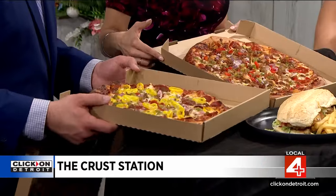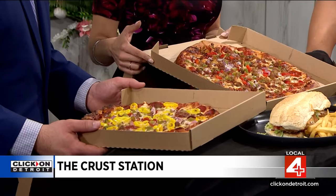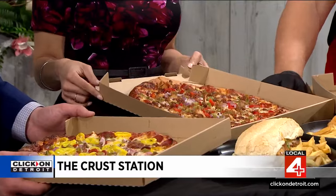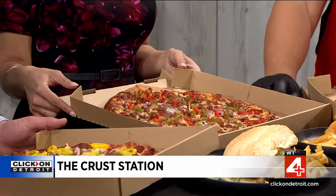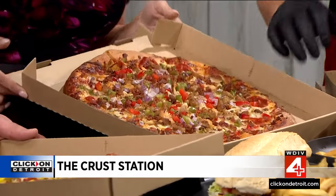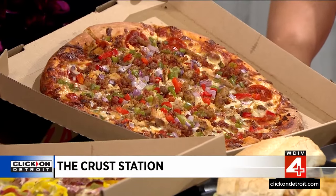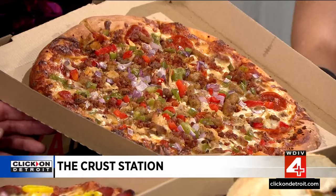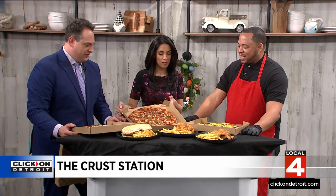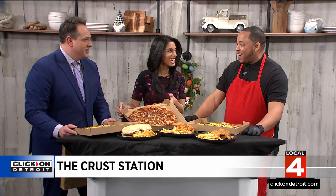This one right here is called the IKYFL. What does that mean? It means 'I Know You Effing Lying.' It has a combination of a lot of things: pepperoni, hamburger, Italian sausage, chicken, green peppers, onions, and red peppers. That's why it's called I Know You Effing Lying — you just go down to the buffet and say 'I'll take that, take that,' and just slap it on.